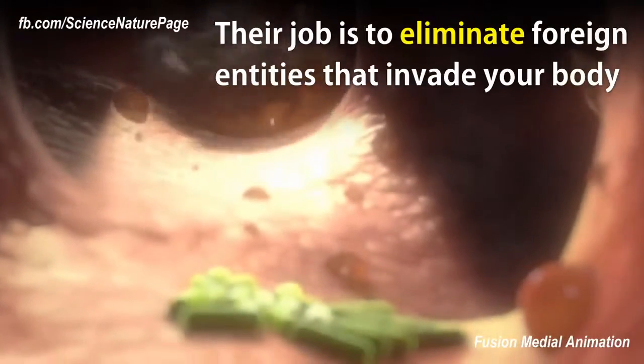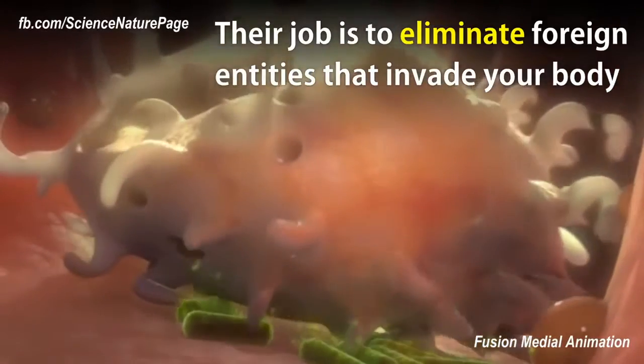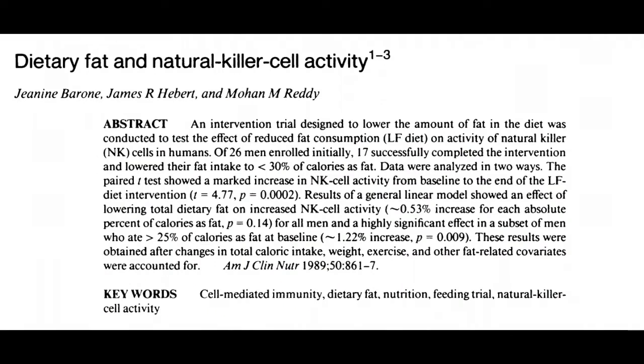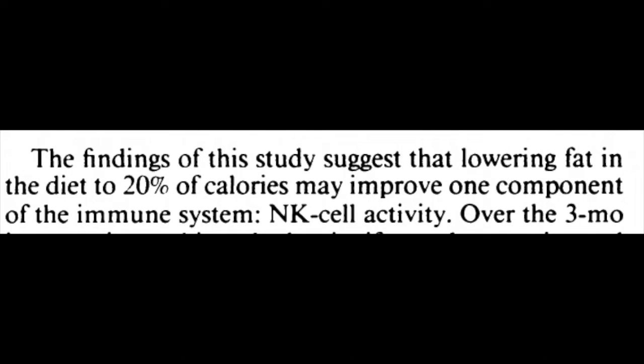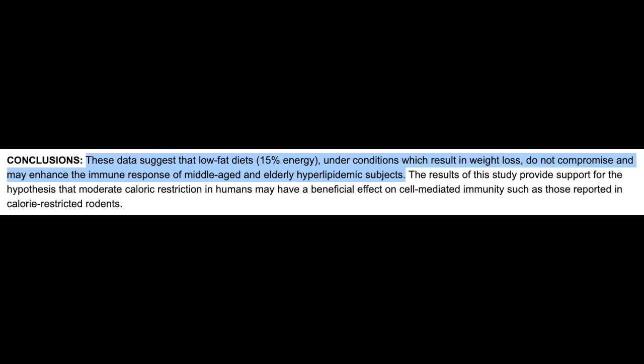As far as I'm concerned, the number one thing we can do to improve our immunity is to look at our diet — specifically the types of diets that are proven to enhance our body's immune or defense functionality. According to scientific research, it's a low-fat plant-based diet, because there is evidence that a high-fat diet can lead to a decrease in immune function.